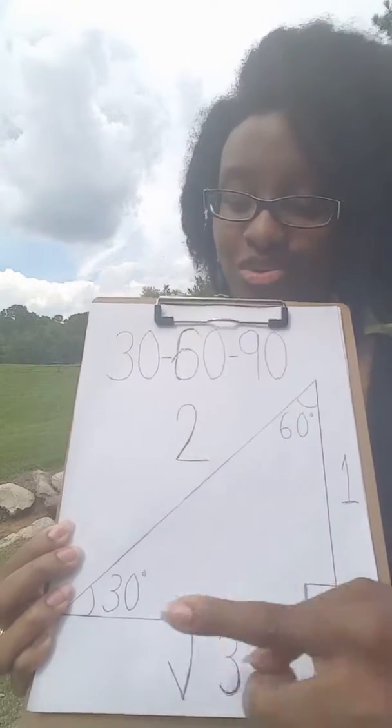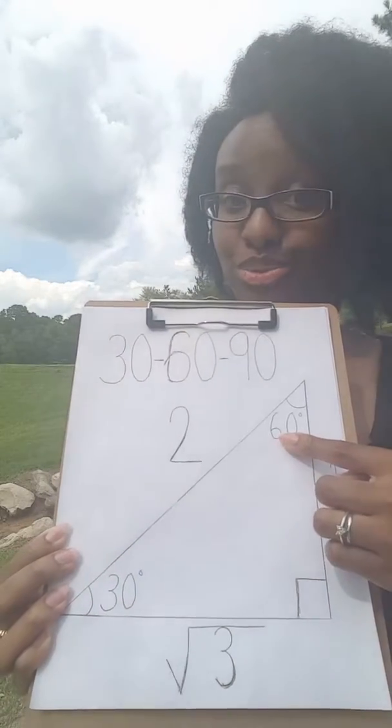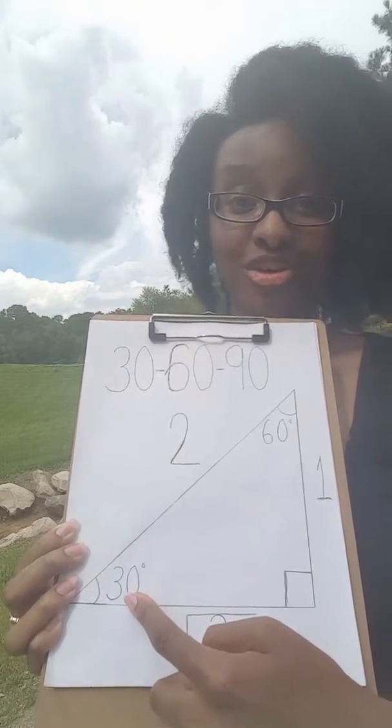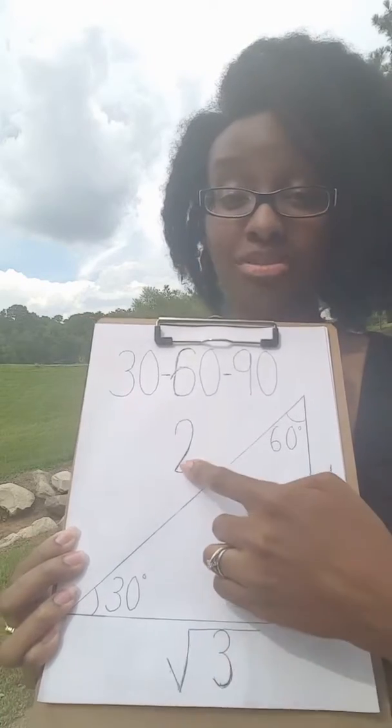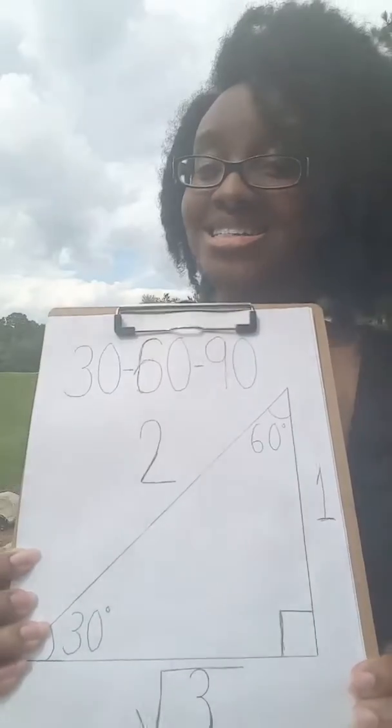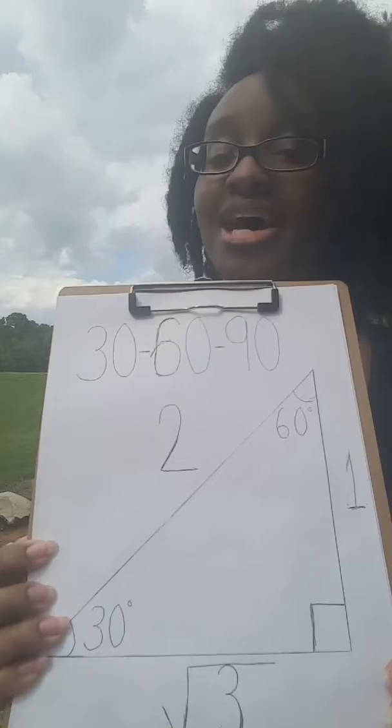The longest side is always two, across from the 30 degree angle. And 90 — that's across from the hypotenuse. Consider all parts of the shape.